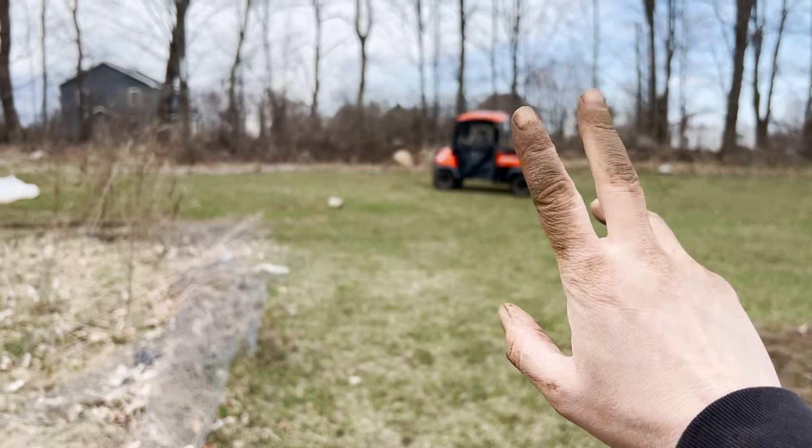I wanted to bring you guys up to speed on some things that have been going on — obviously this isn't everything, it's been insane. I can't believe it's mid-April. I'm about five weeks away from my last frost date, so I'm starting a crazy amount of seeds and obviously getting ready for my seedling sale. There's just so much going on and I have so much more to share with you guys.